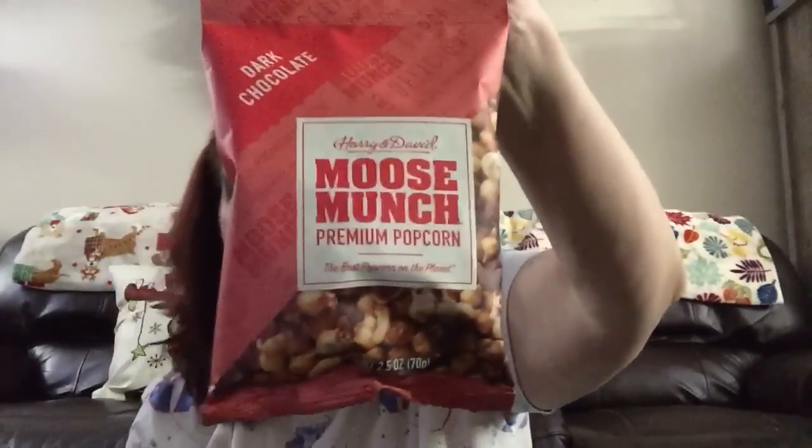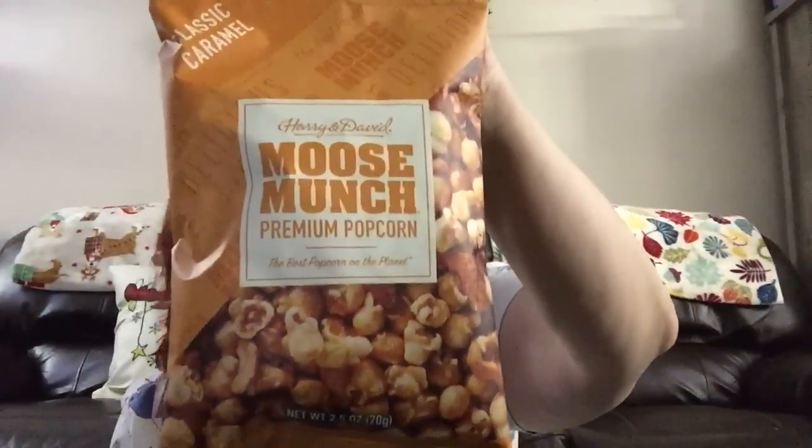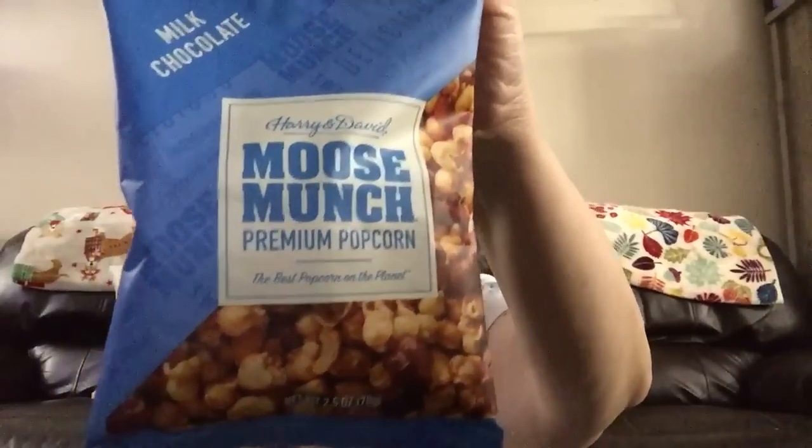I personally won't eat dark chocolate but my oldest daughter loves it, so I got that for her. Then they had the classic caramel — kind of like a high-end version of Cracker Jacks — and the milk chocolate Moose Munch. If anybody's tried these, let me know your thoughts in the comments below.